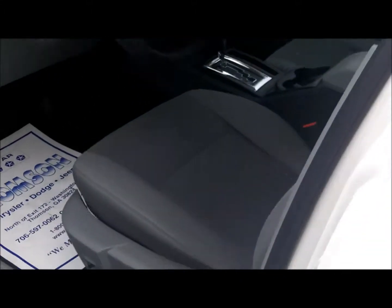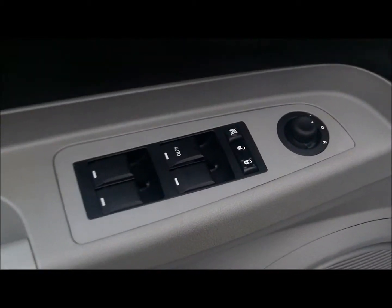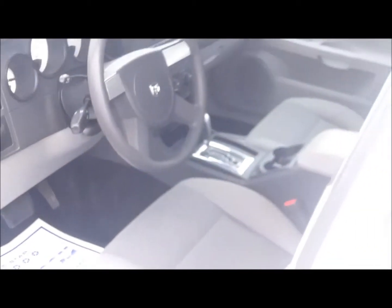Automatic transmission, power seats, power lumbar, adjustable pedals, power windows, locks, mirrors, cruise, tilt, AM/FM CD. Got to have AC — it is Georgia after all. Nice cloth interior.